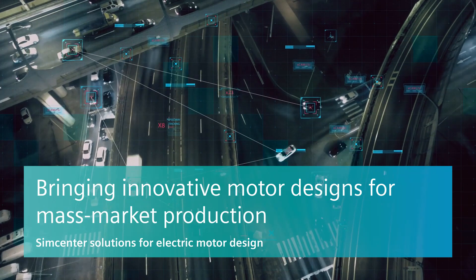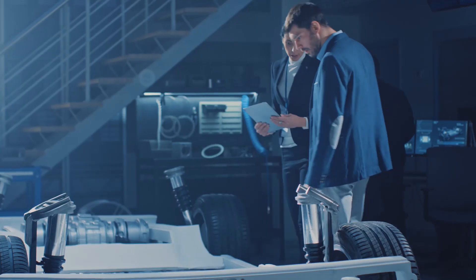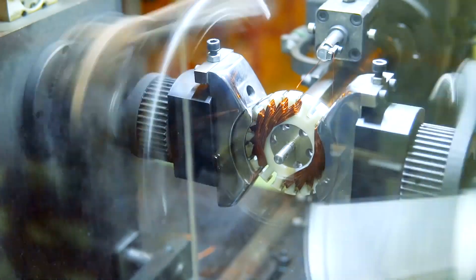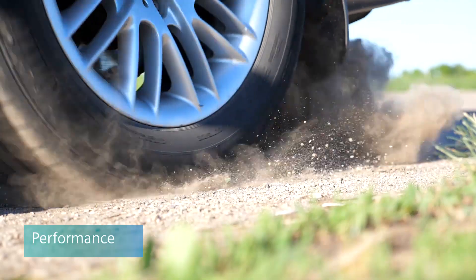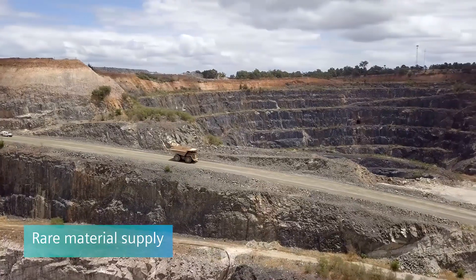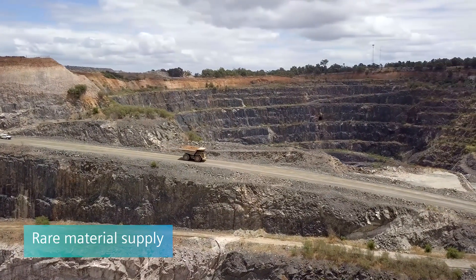Success in the automotive and transportation industry relies on innovative design. Electric motor design is crucial not only for performance and sustainability but also to market drivers such as rare material supply.